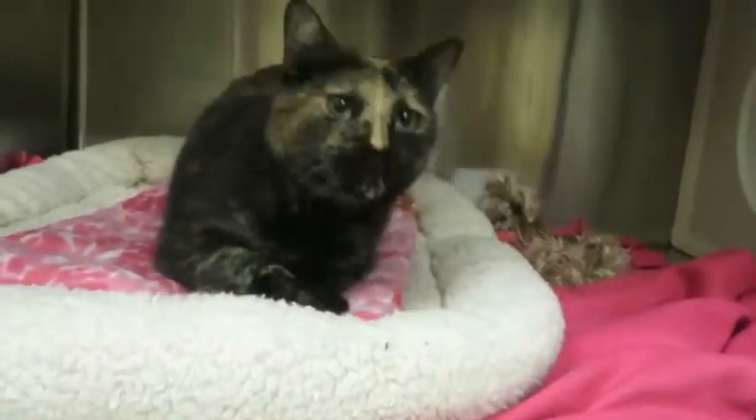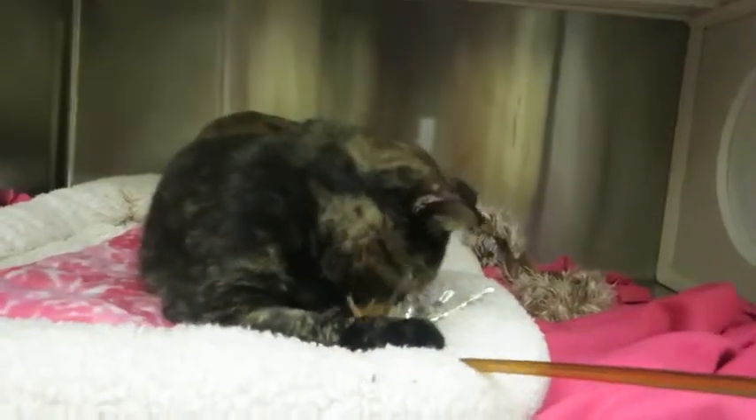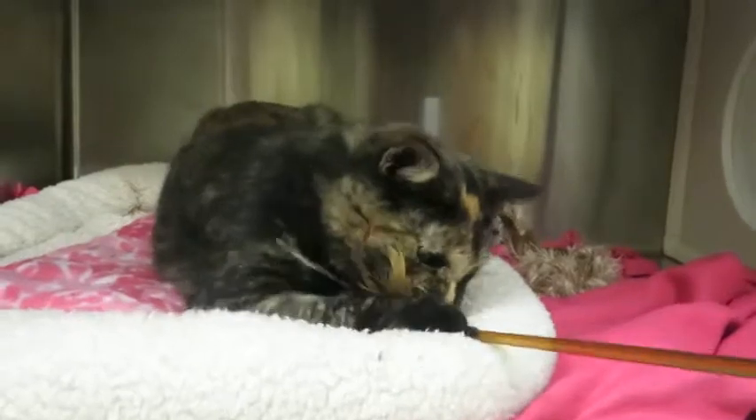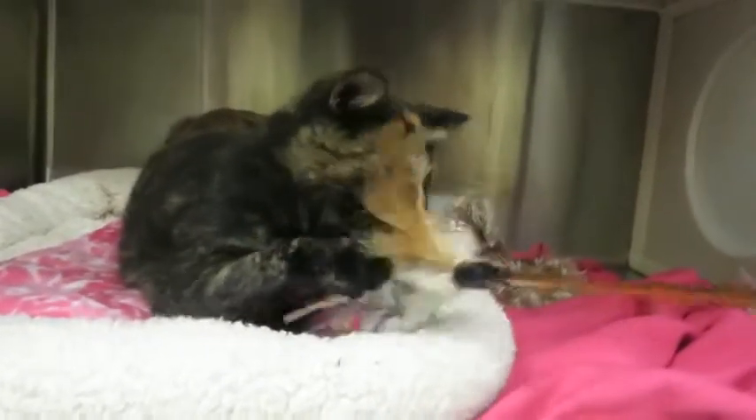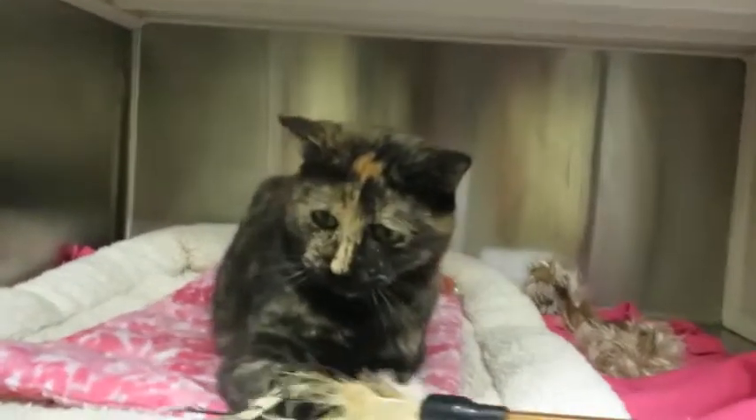Miss Lucy is a very, very friendly girl. Outgoing, curious. The second you open her condo door, she's ready to jump down and start exploring and just check everything out. She loves to play, loves to be petted.